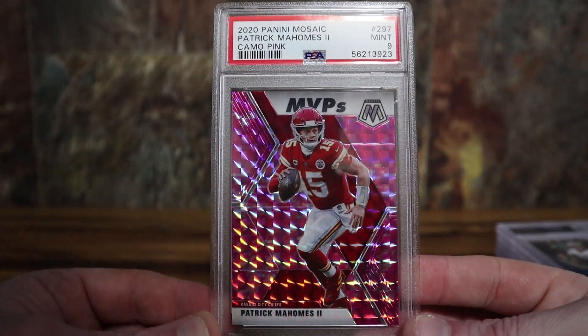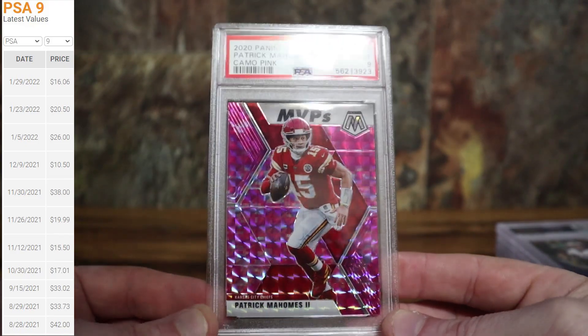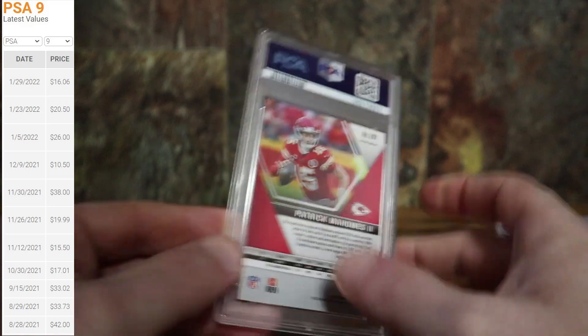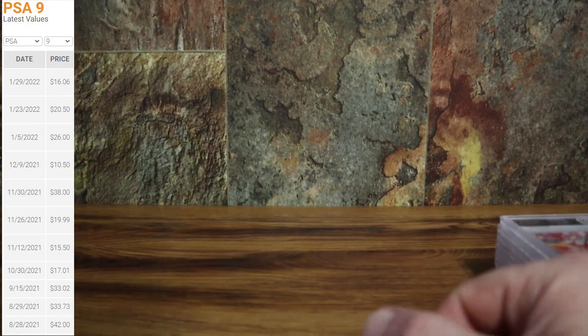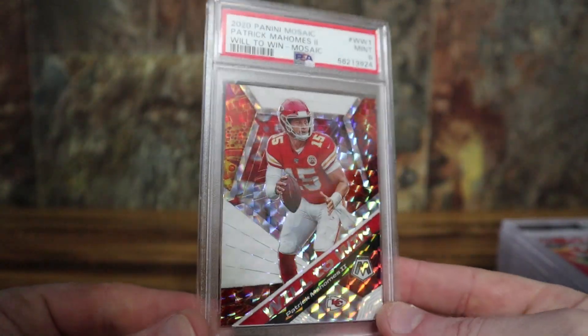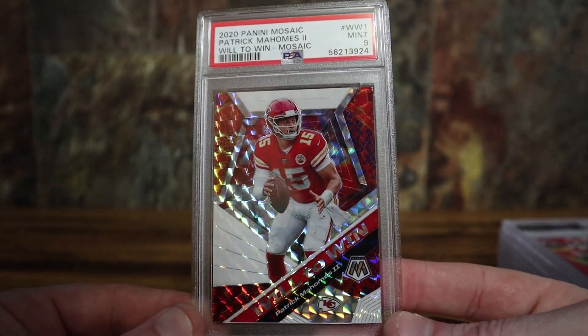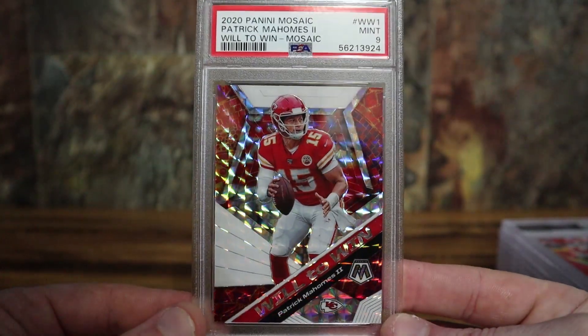Got a Mahomes camo pink — another PSA 9. And I believe I got one more Mahomes, the Will to Win mosaic parallel. You notice that's a theme — really like the mosaic parallels. It's almost like a diamond pattern but not quite. Got a nine on that one as well.